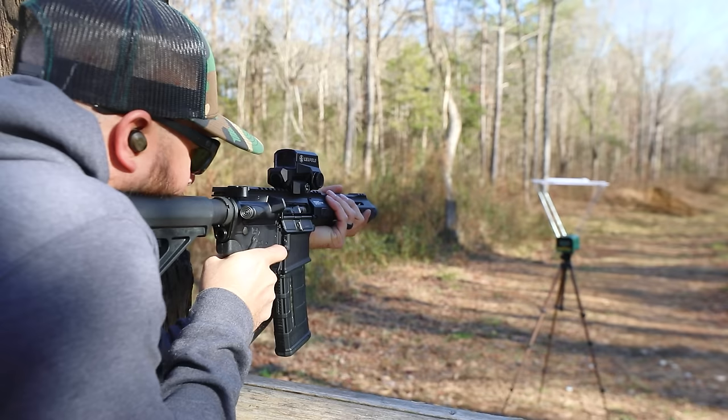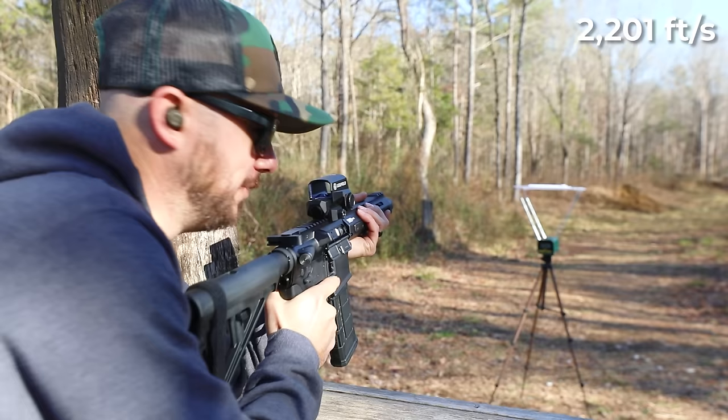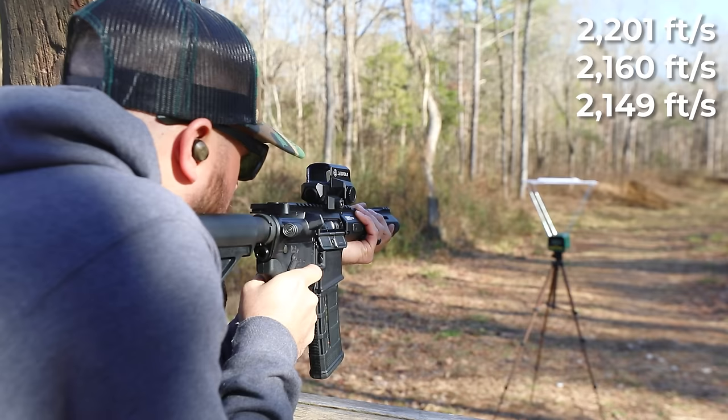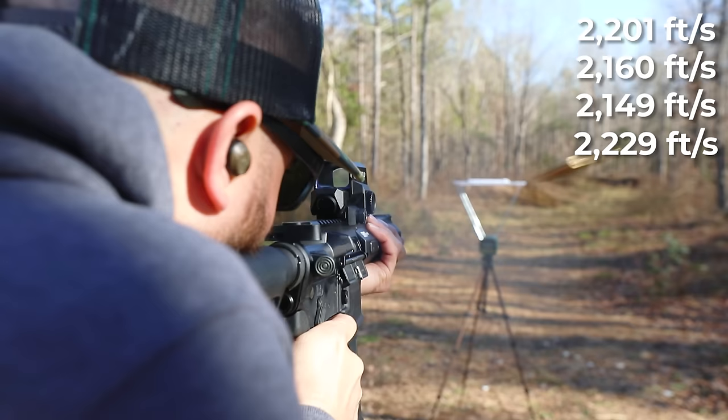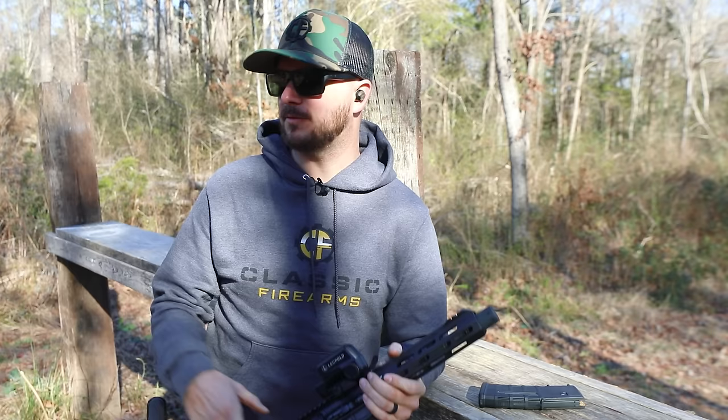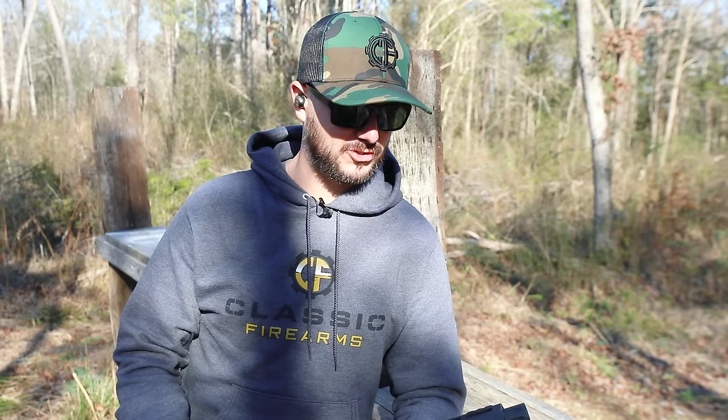Shot one is 2,201. Shot two, 2,160. Shot three, 2,149. Shot four, 2,229. Shot five, 2,174. Those are pretty low numbers, not as low as I was expecting. Our average was 2,183 feet per second. I'm curious to see if adding a couple of inches is going to make that much of a difference.